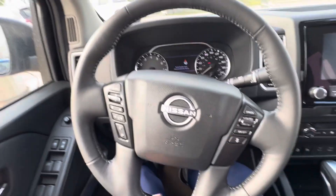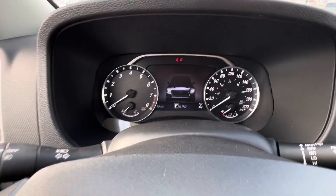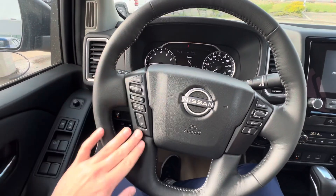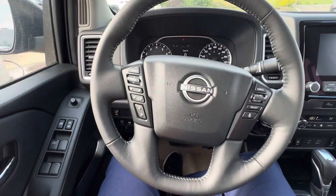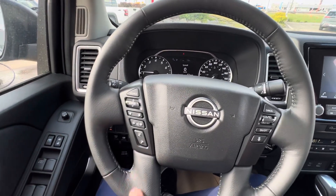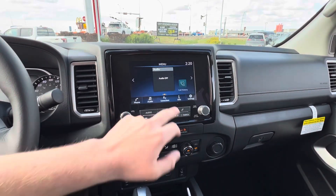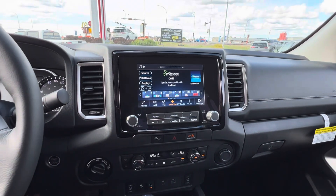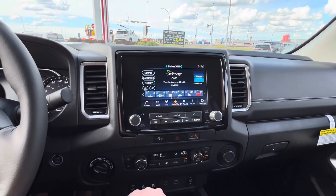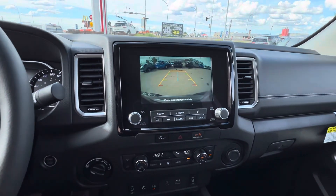Inside the vehicle, you've got push to start with a remote starter as well. There's a display screen in the center. Audio controls are on the left side of your heated steering wheel, and your adaptive cruise is on the right — nice heavy hydraulic steering. The touchscreen has your audio features: AM, FM, Sirius Radio, Bluetooth, Apple CarPlay, Android Auto. You've also got a backup camera with predictive lines, showing where you're headed with the orange line.